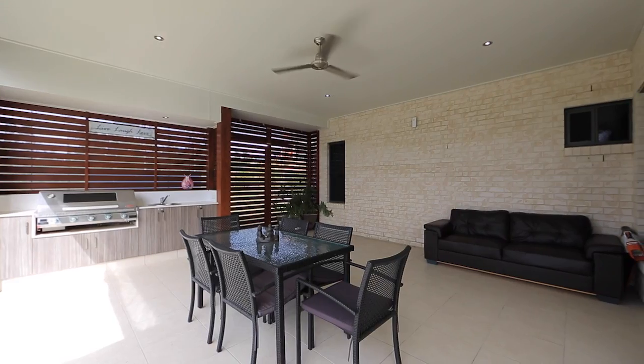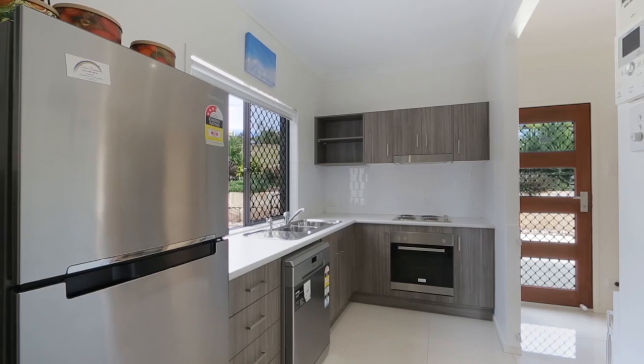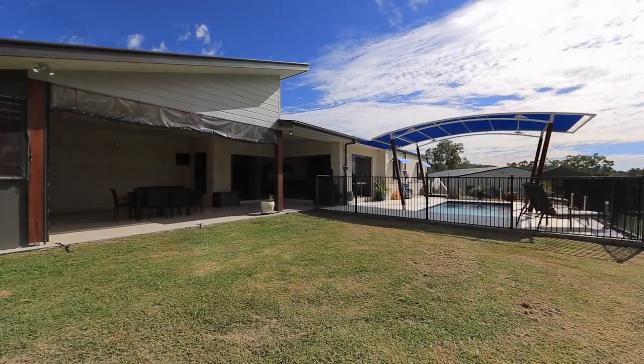Inside there's a media room to sit back and relax, four bedrooms, three bathrooms, and this one's got a granny flat. It's over 34 squares under roof and that's not including the sheds.